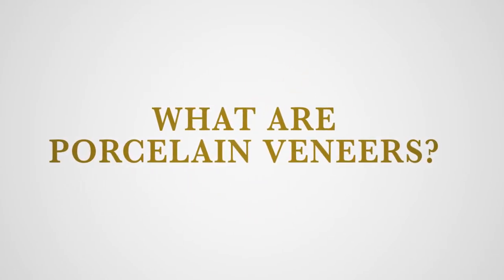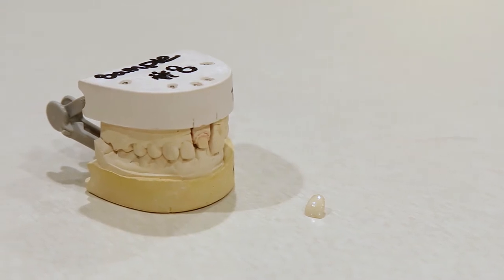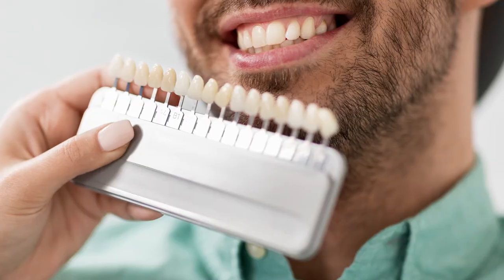Porcelain veneers are a way of covering your front teeth in particular for cosmetic aesthetic results. They're almost like a thin fingernail of porcelain that just gets bonded onto the front portion of your tooth. We can change the size, shape, length, color of your teeth dramatically.